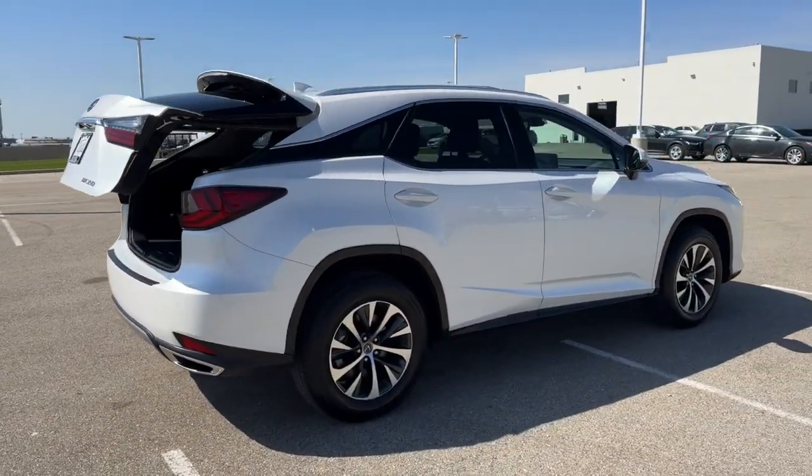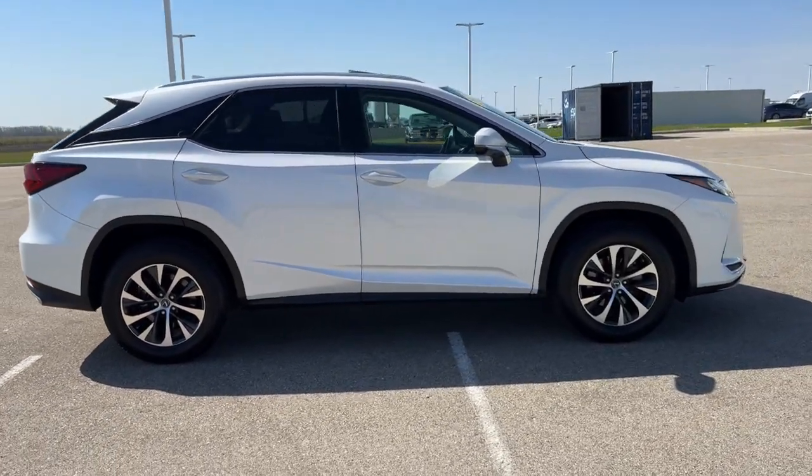Beautiful vehicle, guys — low miles. If you like what you see here, come on down today to Ziegler Hill.